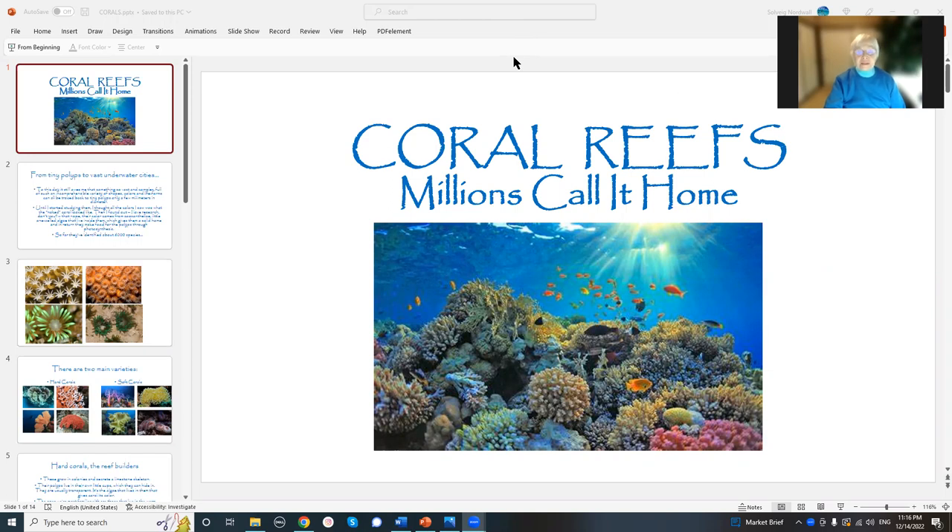It's home to millions — so many millions of fish and species and corals and little things and big things. Everything from sharks on down. We talked about sharks, didn't we?